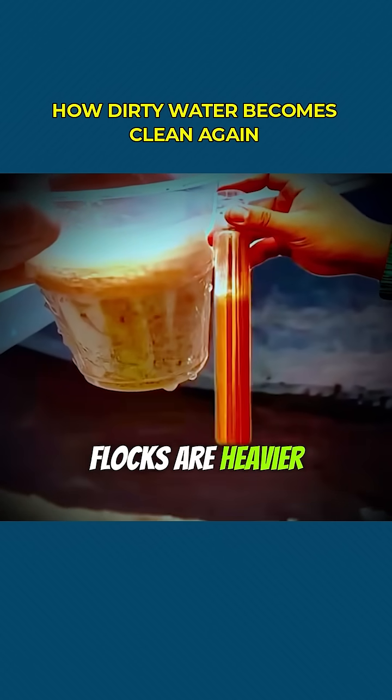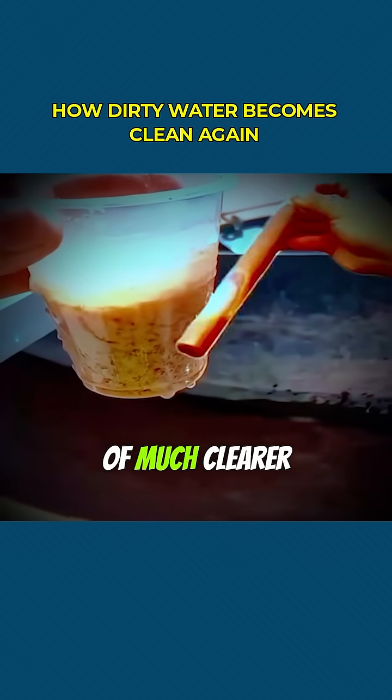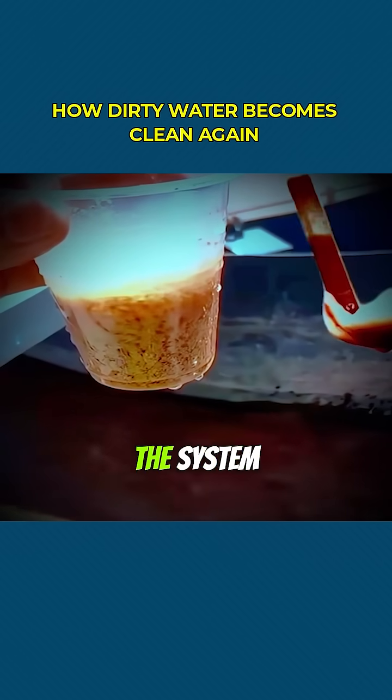These flocs are heavier, so they gradually sink to the bottom of the treatment tank. What's left on top is a layer of much clearer, cleaner water — vastly improved from the murky mess that entered the system.